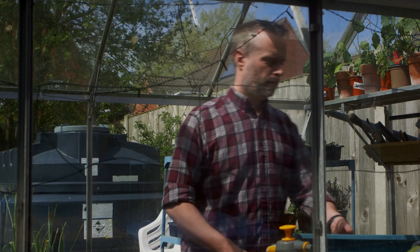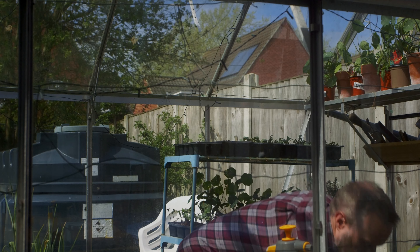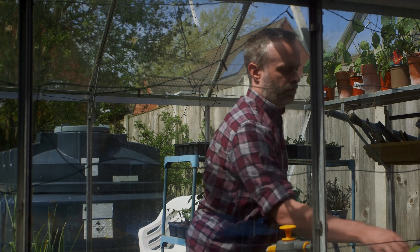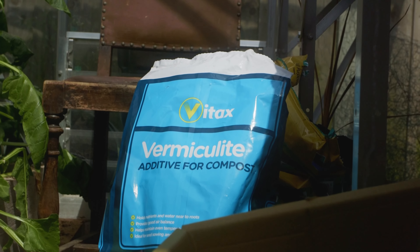I think the peat-free compost is holding on to too much moisture, and those seeds are rotting whilst they're waiting to germinate. I'm also having a lot of problems with dampening off — the moisture just doesn't go away and it's holding too close to the plants and seedlings. To try and combat that for this next sowing, I'm sieving all of the peat-free compost to get a finer tilth, and also starting to use some vermiculite and other additives to help with drainage and more appropriate moisture retention. I'll see if I get a better germination rate this time around.